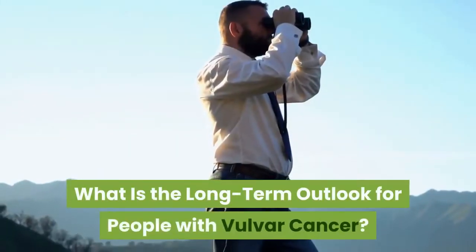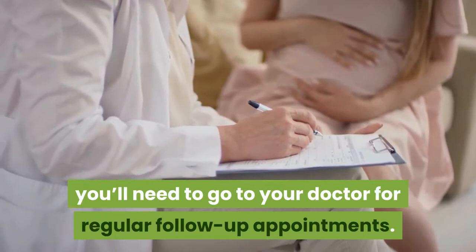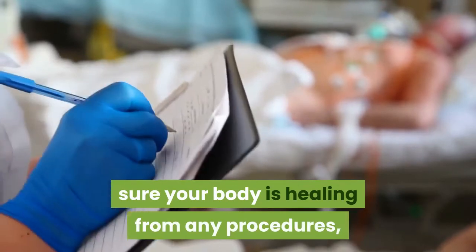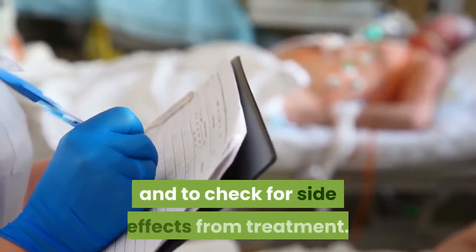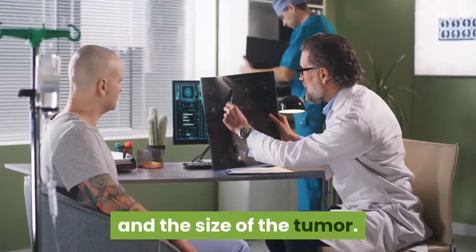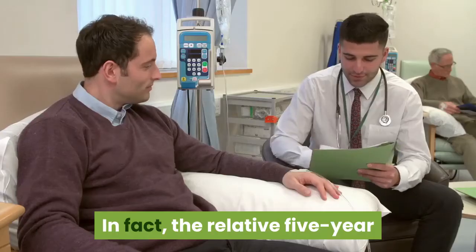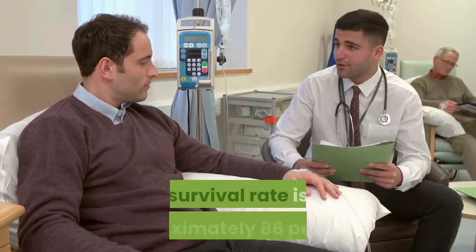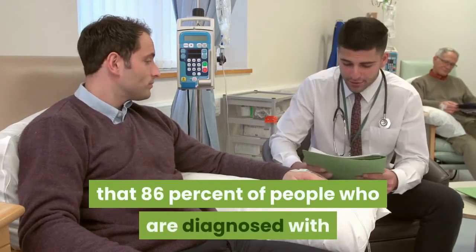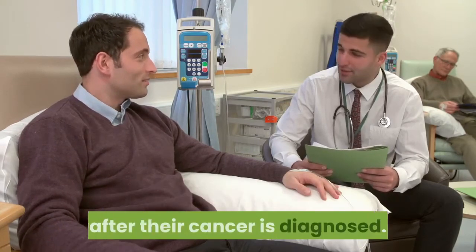What is the long-term outlook for people with vulvar cancer? Once you get treatment, you'll need to go to your doctor for regular follow-up appointments. These involve exams to ensure your body is healing, to monitor for the recurrence of cancer, and to check for side effects from treatment. Your long-term outlook depends on the stage of the cancer and the size of the tumor. The survival rate is quite high when vulvar cancer is diagnosed and treated early — the relative 5-year survival rate is approximately 86% if the cancer is classified as stage 1.